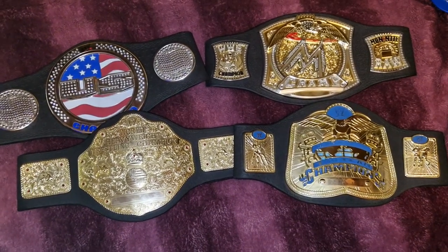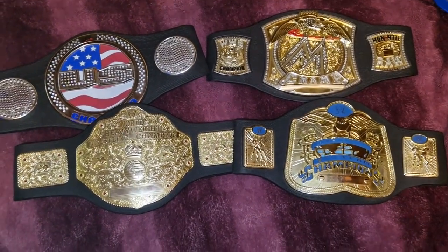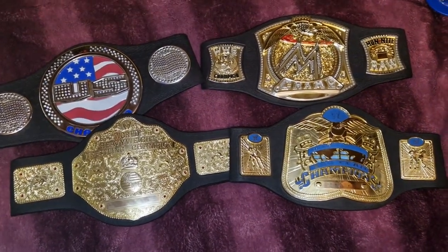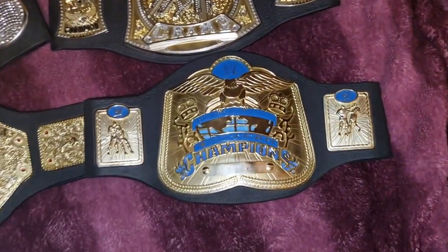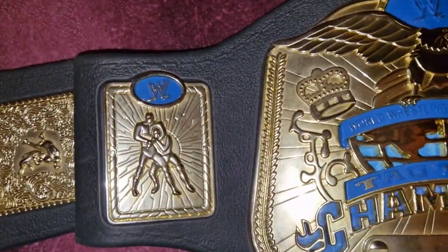Hello everyone, welcome to my channel, welcome to Everything Nerd Reviews. Guys, I found some WWE championship toy hunting — these are absolutely beautiful, as you can see, and are from Jax Pacific, from 2003 to 2006 I believe. Let's take a look at every one of them. This one is the tag team championship.